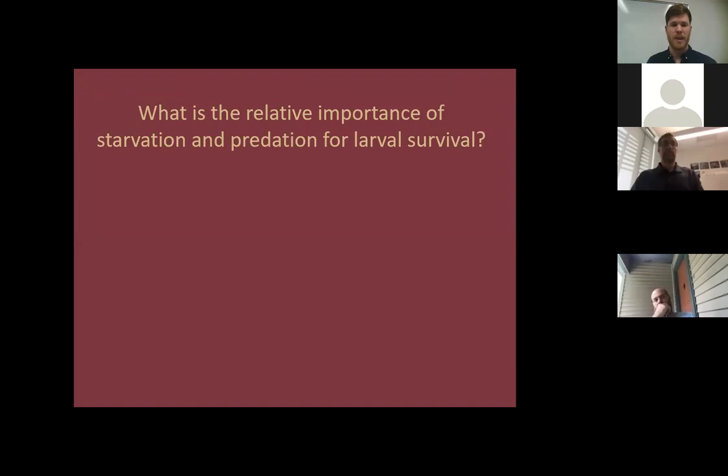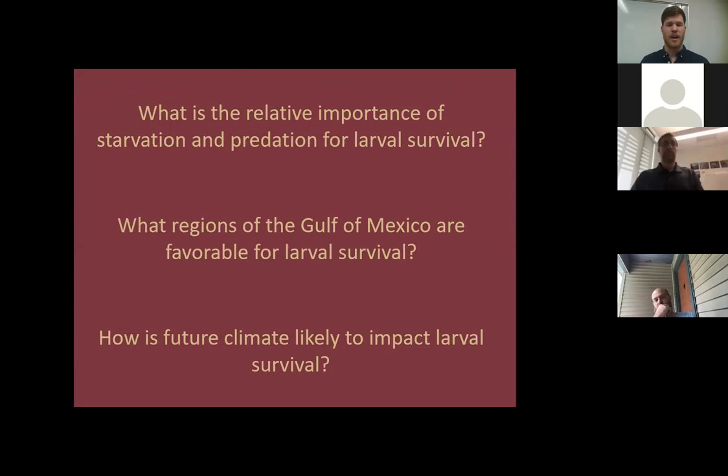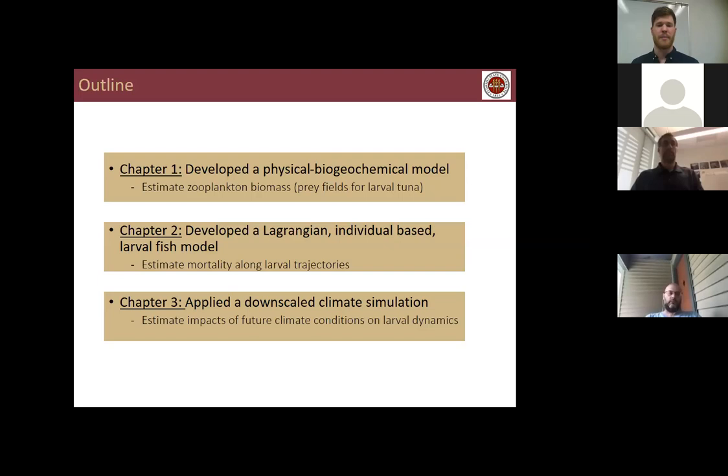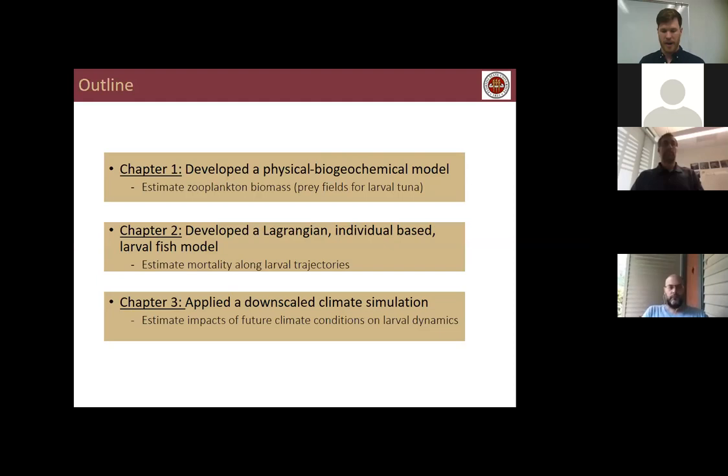Starvation is thought to be particularly high when individuals switch from feeding on yolk reserves to feeding on zooplankton — a period called the critical period. Nevertheless, tuna spawn in this region. This brings me to the first research question: what is the relative importance of starvation and predation for larval survival? There must be some trade-off that explains why bluefin spawn here. Additional questions include what regions of the Gulf of Mexico are favorable for larval survival, and how is future climate likely to impact larval survival.